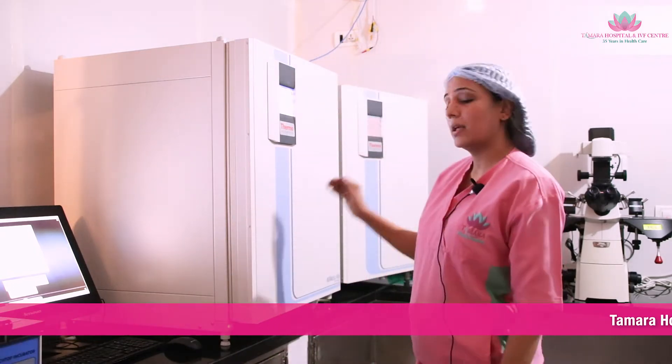These are the incubators — 1, 2, and 3. This is where the eggs, after the ICSI, are kept for further development for the next 3 to 5 days. This is where the eggs are kept.